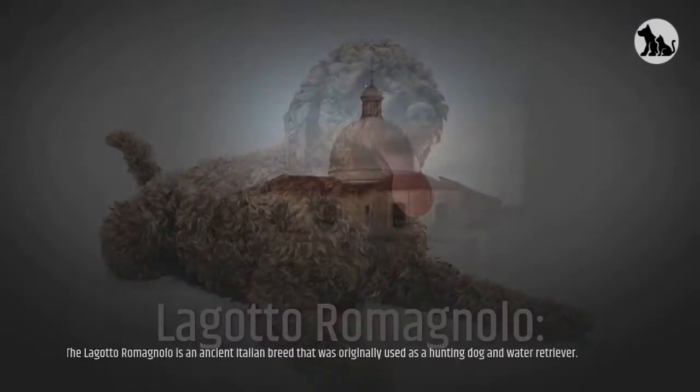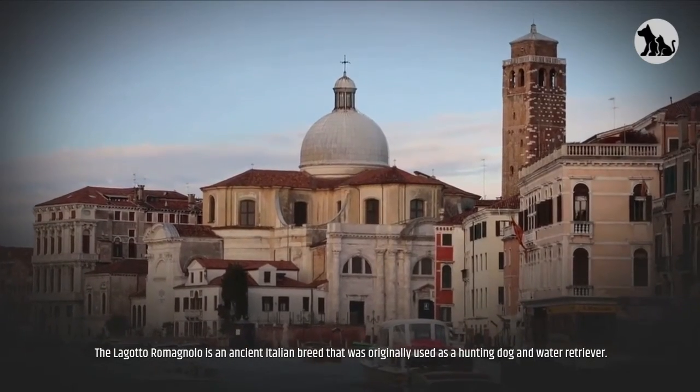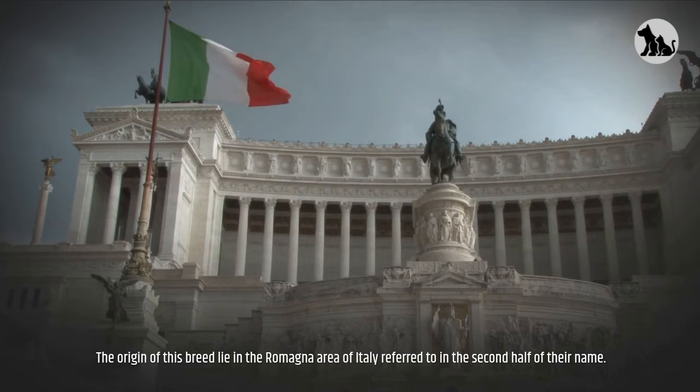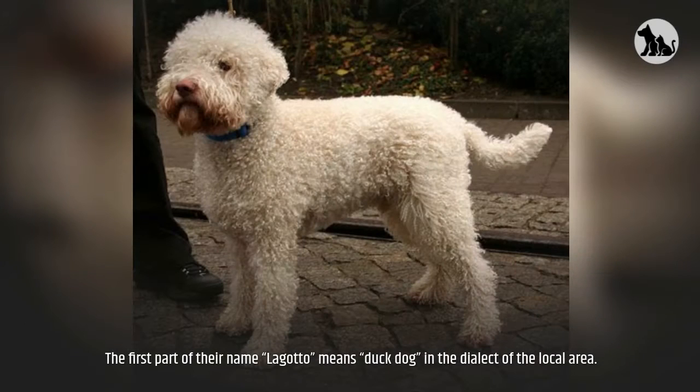The Lagotto Romagnolo is an ancient Italian breed that was originally used as a hunting dog and water retriever. The origin of this breed lies in the Romagna area of Italy, referred to in the second half of their name. The first part of their name, Lagotto, means duck dog in the dialect of the local area.